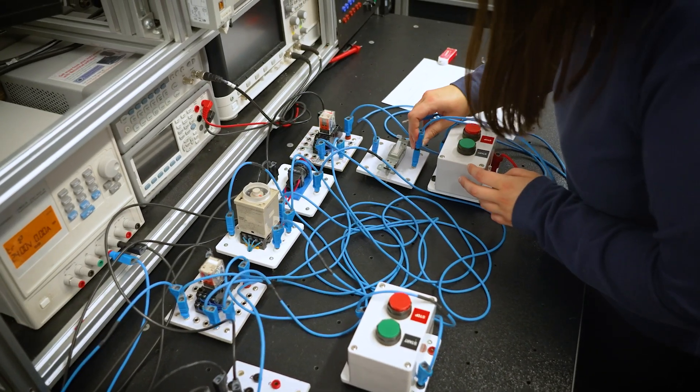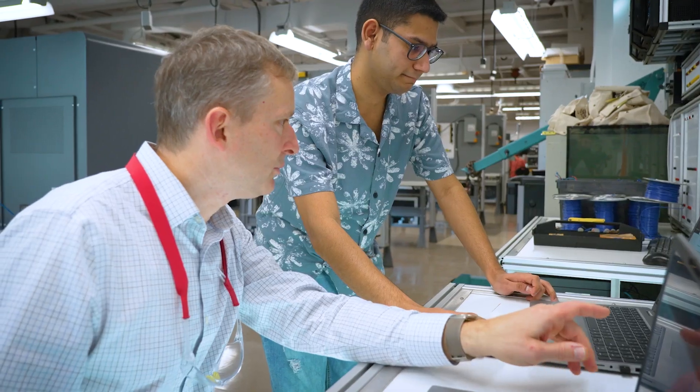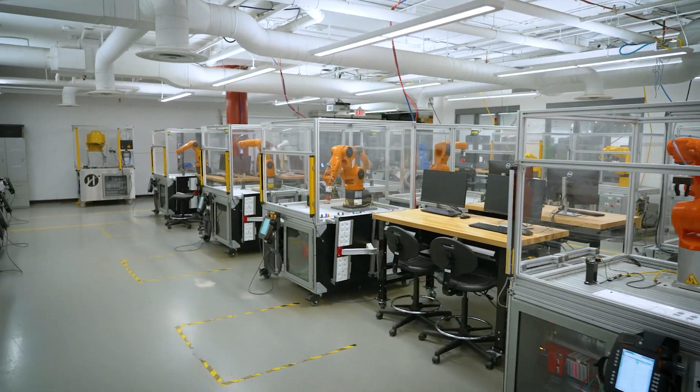Jumpstart your future with our electromechanical engineering technician and technology program. In this hands-on project-based environment, you'll learn to master industry concepts such as industrial automation, advanced robotics, and control systems.